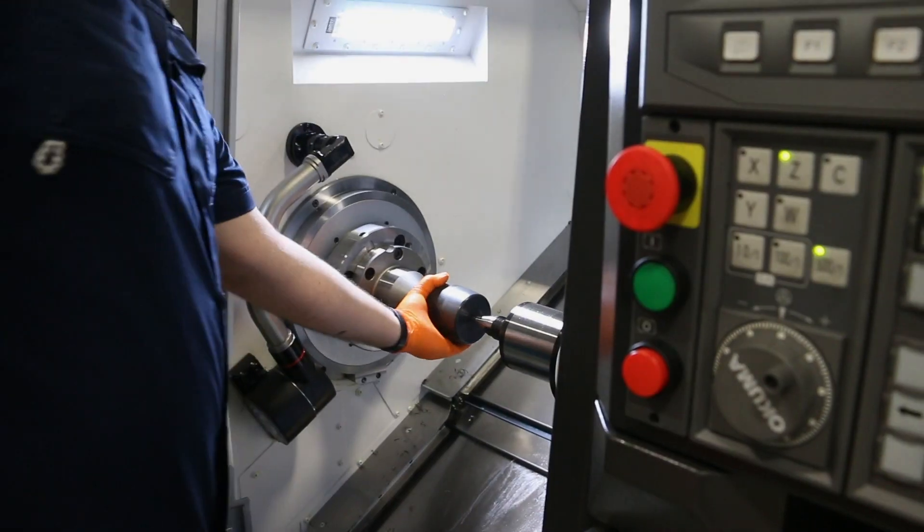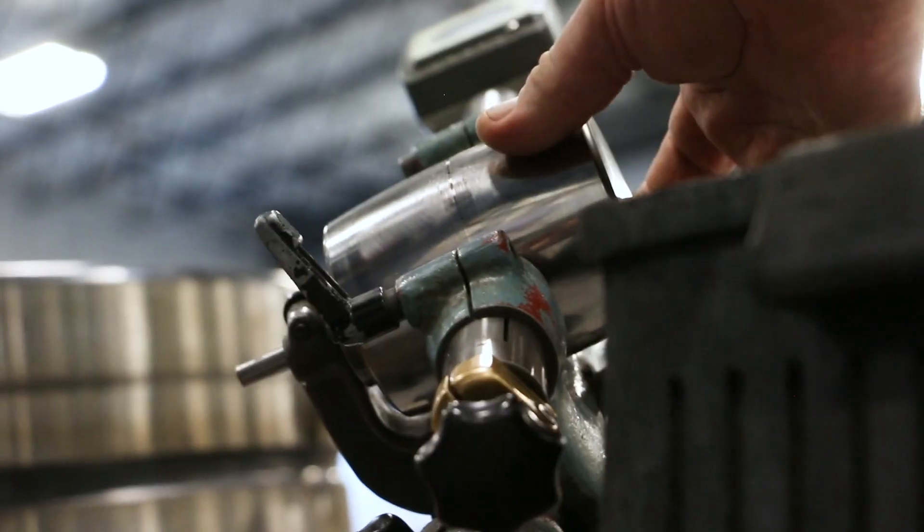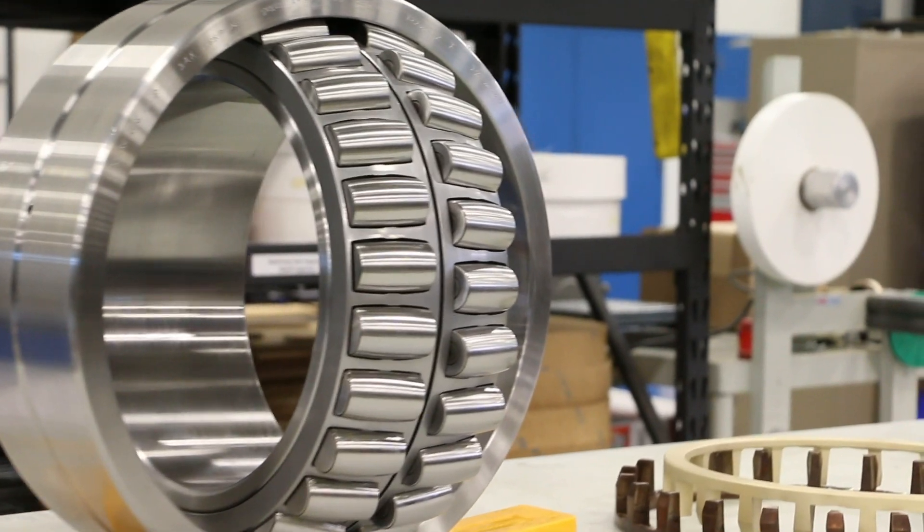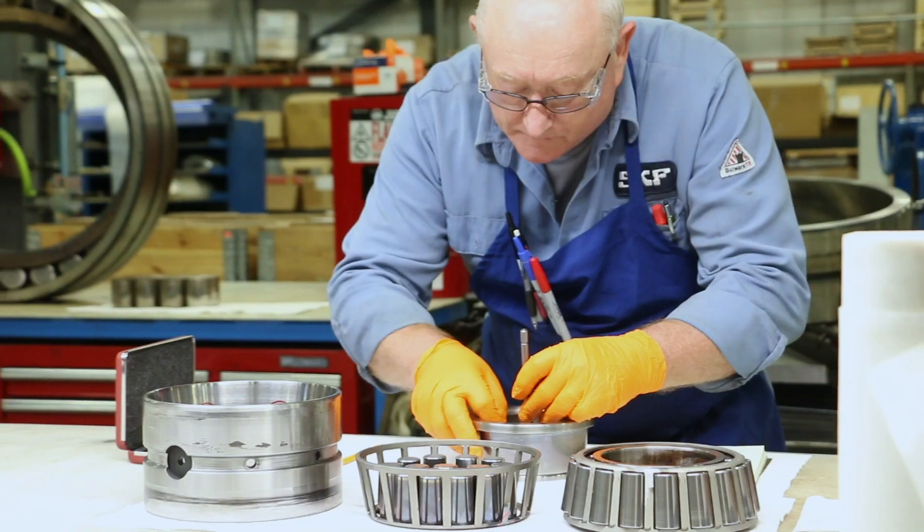Here at the Birmingham Solution Factory, our primary focus is bearing remanufacturing. What that consists of is taking a bearing that has been in service and recertifying that bearing so it can go back out and be put back into service, saving the end user the cost of a brand new bearing.